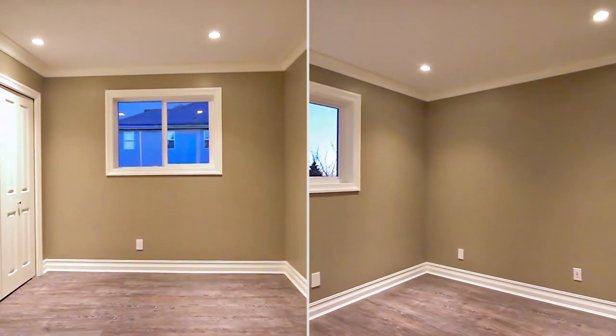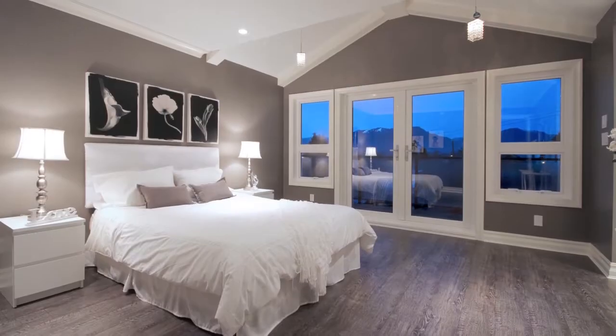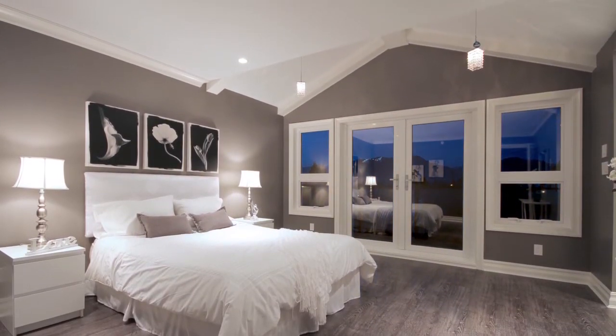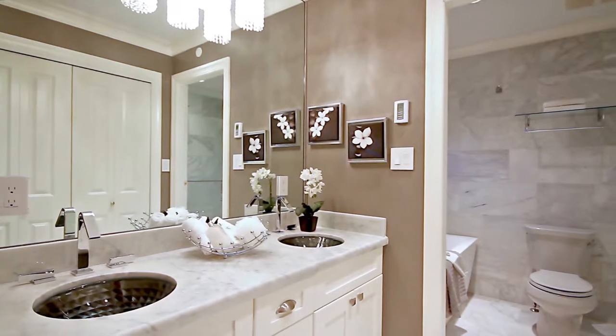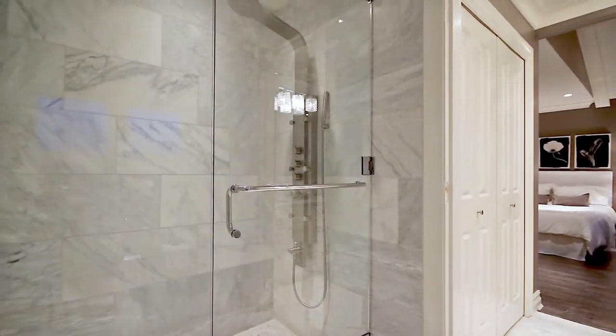On the top floor, there are two spacious bedrooms, a full bathroom, as well as your master suite with vaulted ceilings, a private patio, and a beautiful ensuite bathroom featuring double sinks, your walk-in closet, and a deep soaker tub and glass shower.